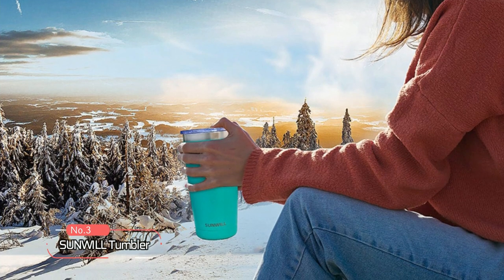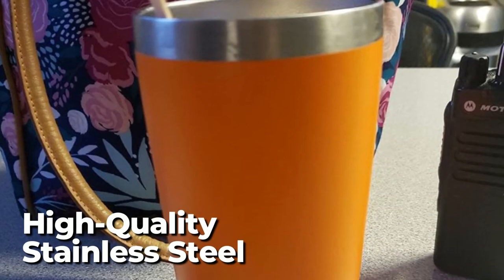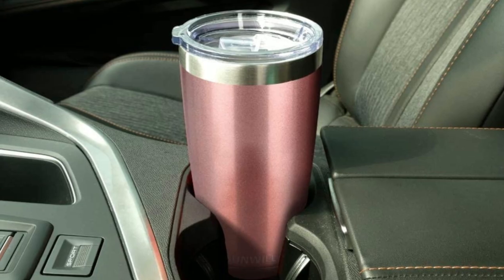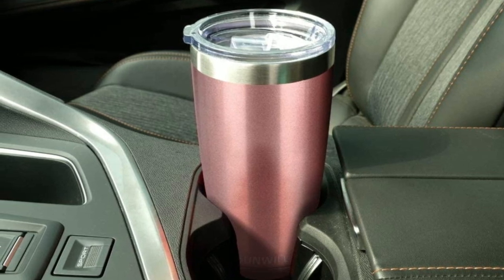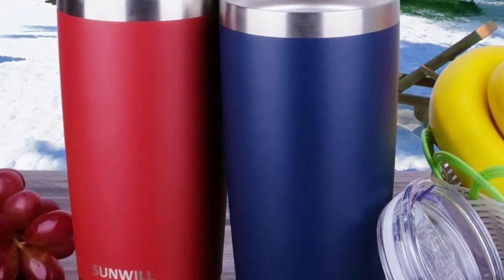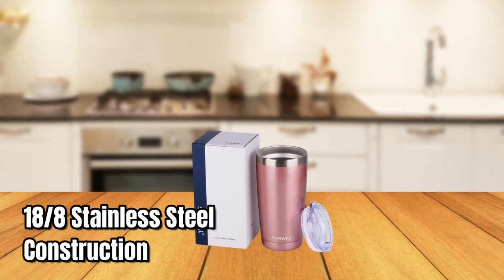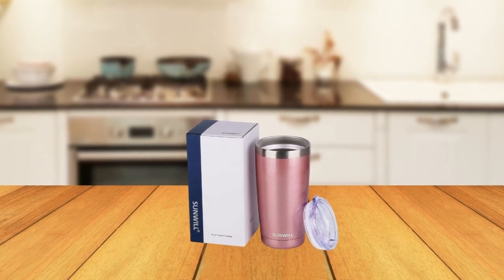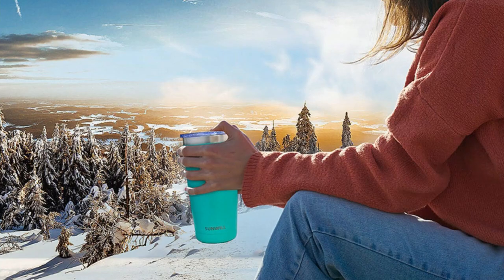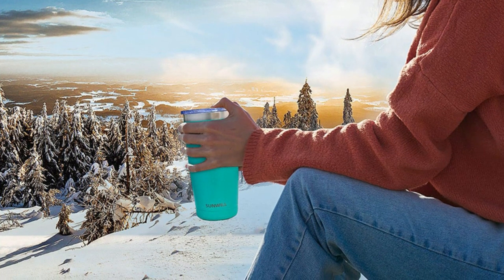Coming in at number three is the Sunwill Tumbler, a top-of-the-line travel mug that boasts exceptional performance and durability. Made with high-quality stainless steel, this tumbler has a sleek and modern design that looks great and performs even better. The Sunwill Tumbler's double-walled vacuum insulation ensures that your drinks stay hot or cold for hours on end, whether you're sipping on coffee during your morning commute or enjoying a refreshing iced tea on a hot summer day. The 18/8 stainless steel construction provides exceptional durability, ensuring it can withstand the rigors of daily use. The no-sweat design prevents condensation, keeping your hands and surfaces dry, while the clear sliding lid provides a secure and spill-proof seal.